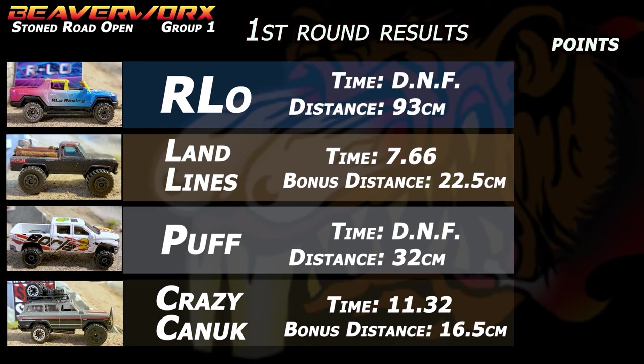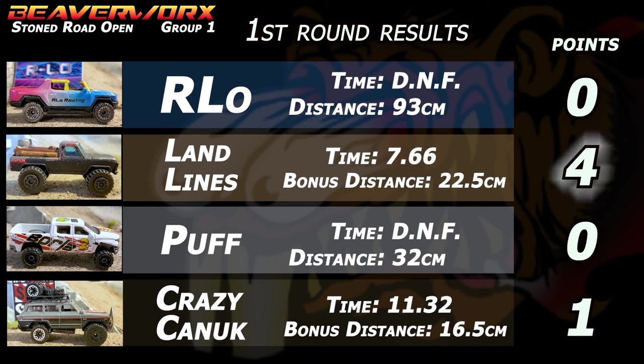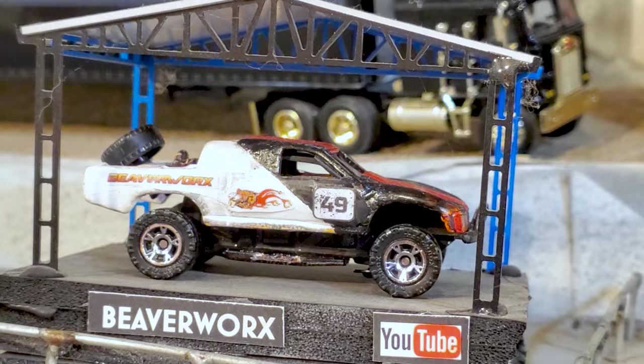Final results for round one: 93 centimeters and a DNF for Arlo; 22.5 centimeters and a 7.66 time for Landlines; 32 centimeters and a DNF for Puff; and 11.32 with 16.5 centimeters for Crazy Canuck. Which means Landlines is in the lead after the first round.